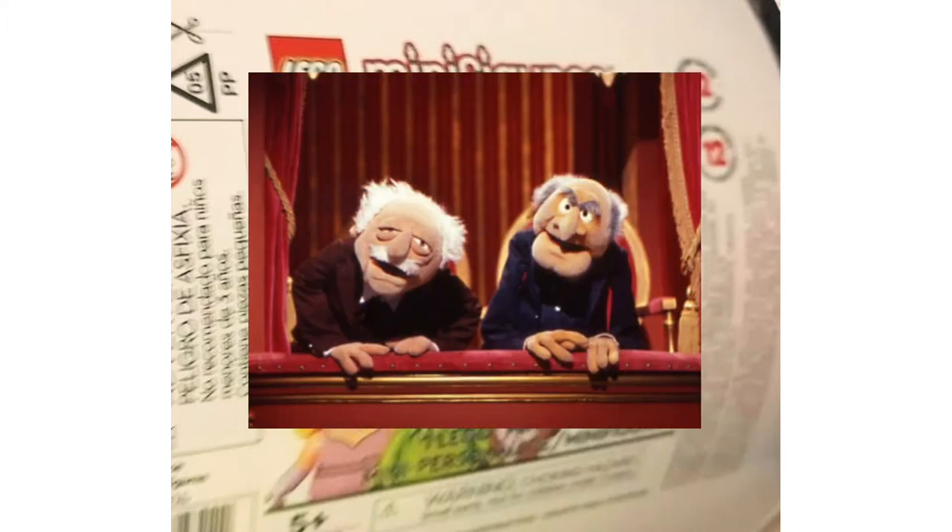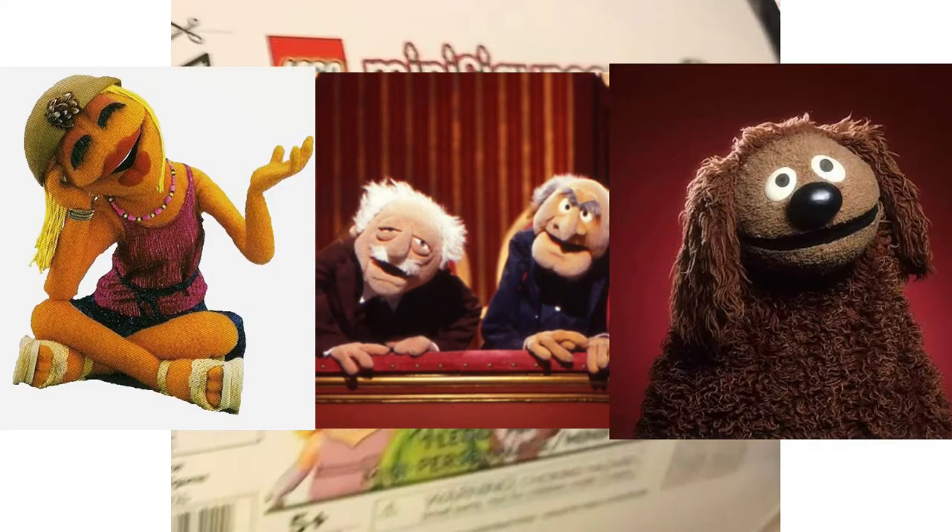We're getting 12 figures and it's a license we've never seen before — we've seen LEGO Sesame Street, but this is the Muppets. We already knew this was coming back in 2021 and we knew the 12 characters. On the packaging I can see eight of the twelve — the characters not shown are Statler, Waldorf, Janice, and Ralph.